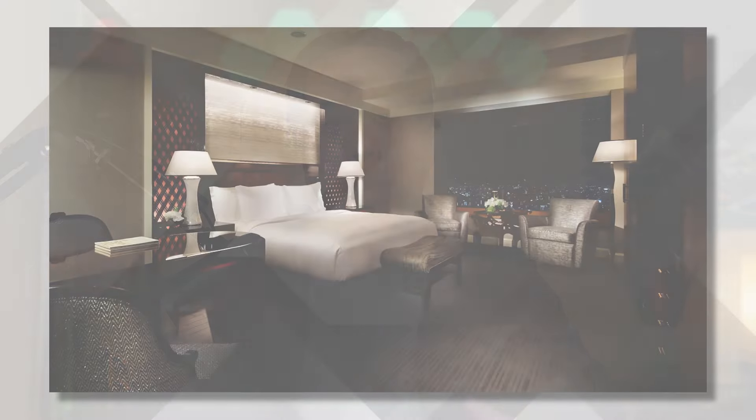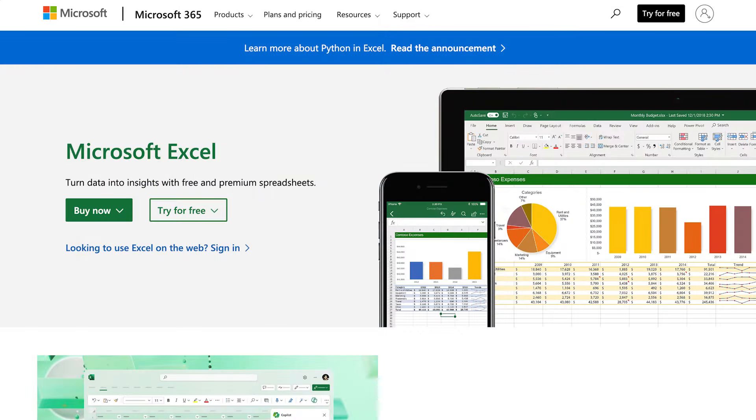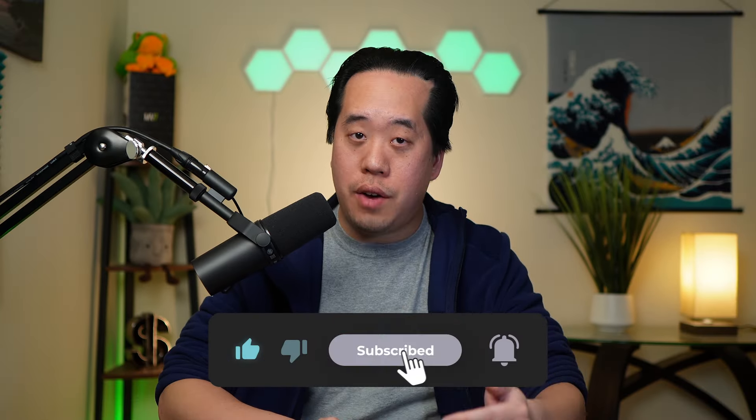In this video, I'm going to be answering questions from you, the community. In this segment, I'll be going over whether I prefer a luxury hotel versus a first-class airline redemption, what I use to track my points and miles, and how to get the best redemption with the US Bank Altitude Reserve card when traveling overseas. We have a lot to cover, so let's jump right in.